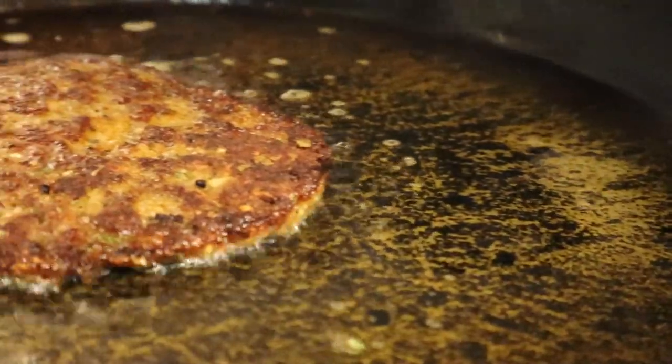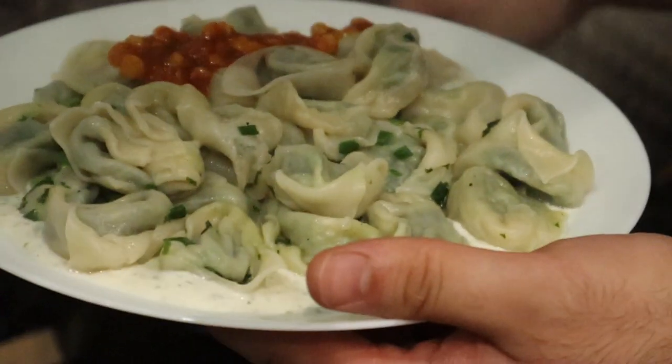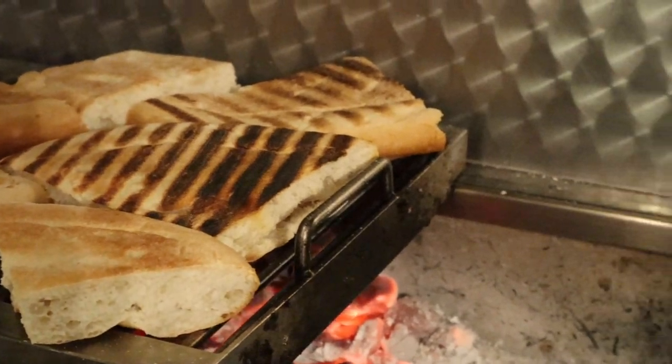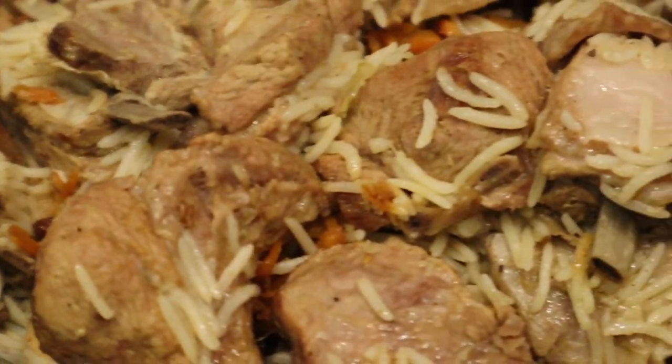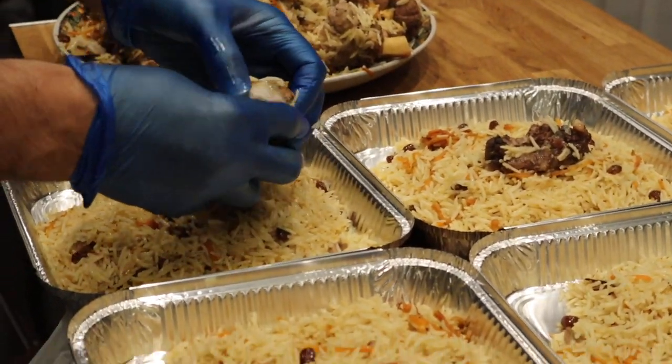Afghan food — you just can't go wrong really. Bordering Pakistan, Iran, and some of the Central Asian countries, it's really a melting pot of spices and flavours. It was one of the routes on the old Silk Road, so you get Persian influences and Indian influences from the Mughals. It's going to be great.